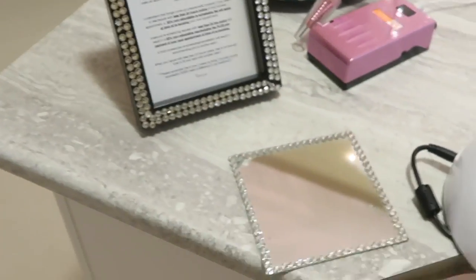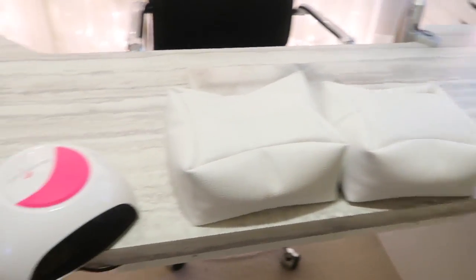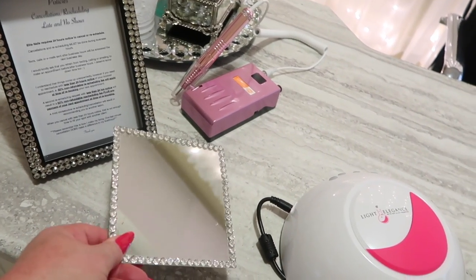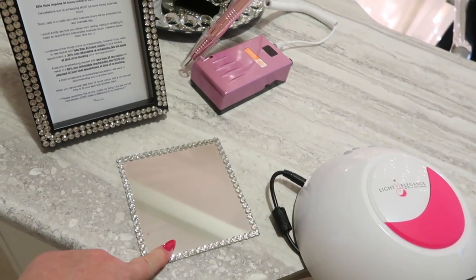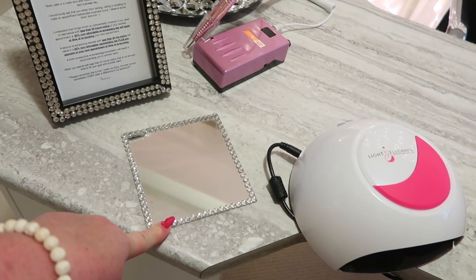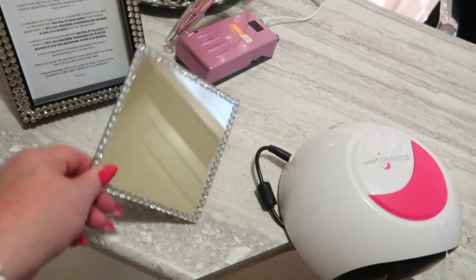So if we start here, this is the front of the desk where my clients sit. This little mirror right here, I made it into a coaster. I got these at Dollarama, as well as the rhinestones — I also got those at Dollarama — and I just placed them around it so it's nice and blingy.